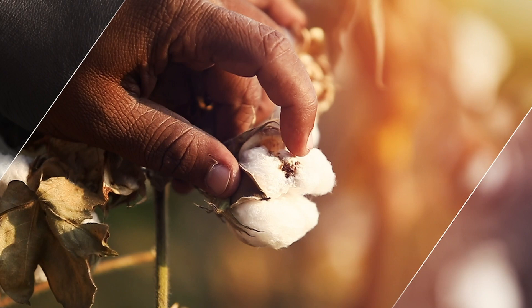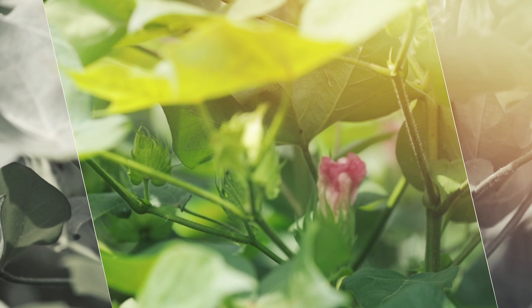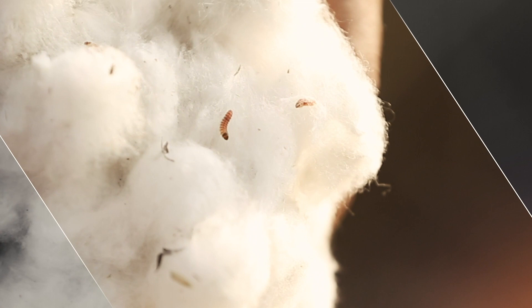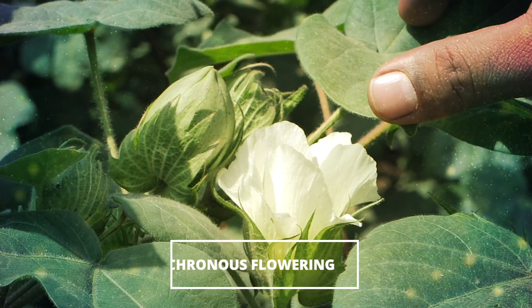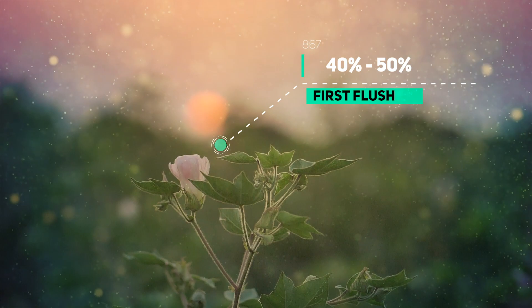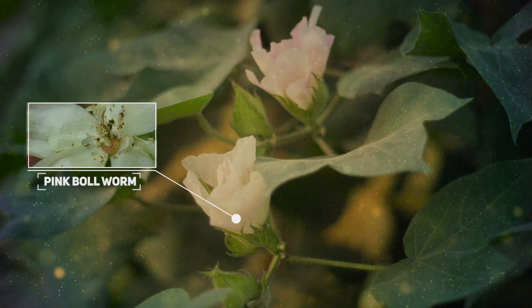Now what needs to be done to stop this pink ball worm menace? First, we need to understand the crop dynamics and the challenges to manage pink ball worm effectively. Flowering in cotton is not synchronized and the crop keeps flowering throughout its reproductive stage. The first flush of flowering contributes approximately 40 to 50% of the total yield, and the remaining 50 to 60% is contributed by the sequential flowering between 70 to 100 days after sowing, which makes pink ball worm management very difficult.